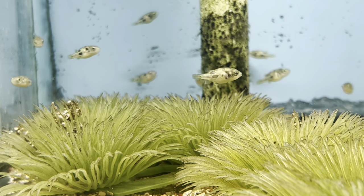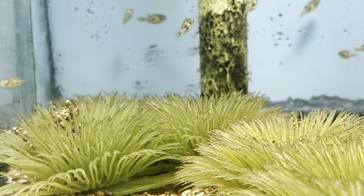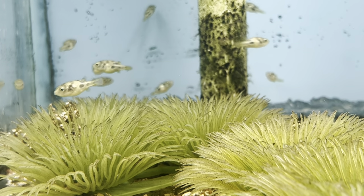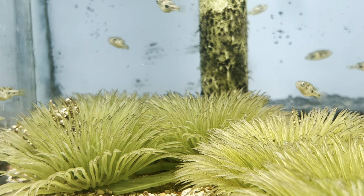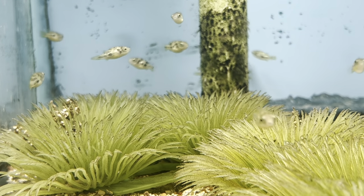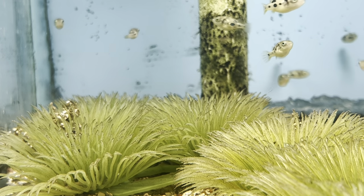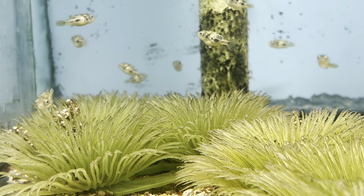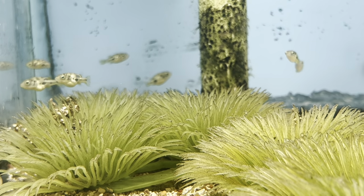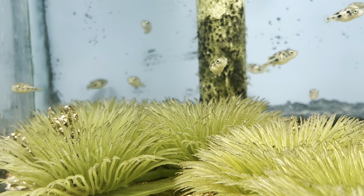Next up is the Pea Puffer, or as we affectionately call them, murder peas. They are also called Dwarf Pufferfish, Malabar Pufferfish, or Pygmy Puffers. These guys are native to southwest India and can live for about four to five years. They are known to be picky eaters — their diet varies from blood worms to brine shrimp, black worms, snails, and some prepared foods like Hikari Vibra Bites, which we have had success with. Like most puffers, you want to make sure they have a hard crunchy food to help grind down their teeth, because if their teeth grow too large they are unable to eat or defend themselves.